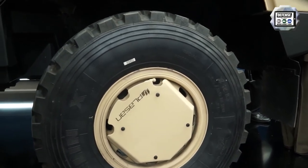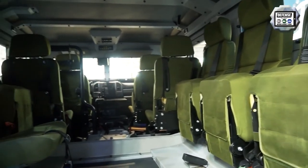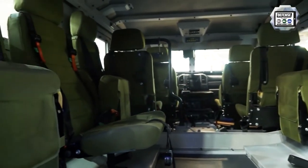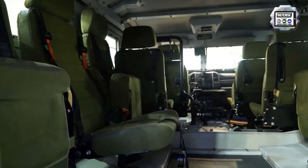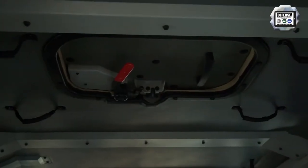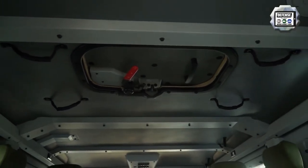If required, the vehicle can also come with all features related to NATO standards, such as towing hooks, electric devices, and other features related to mission modules according to NATO standard.